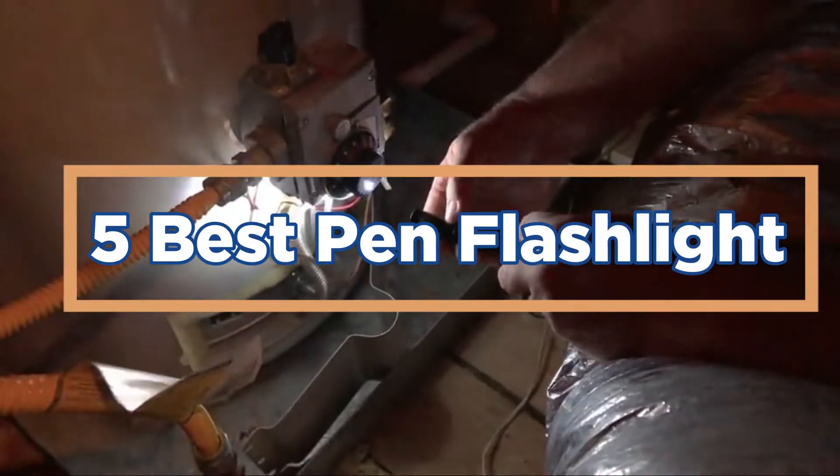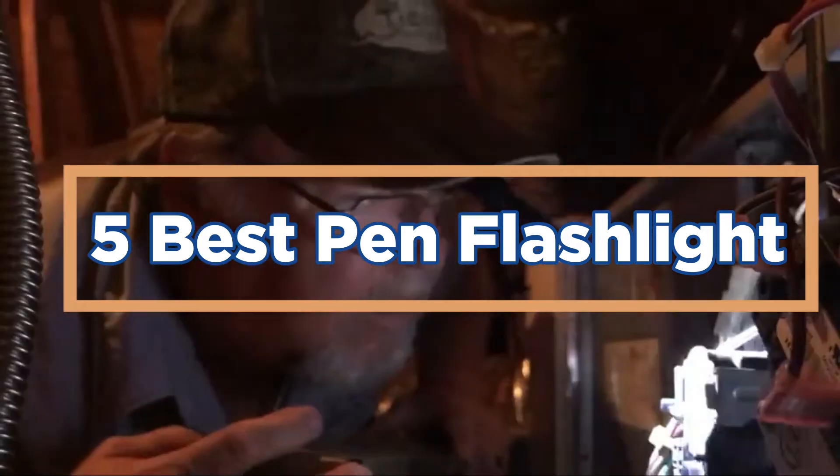In today's video, we will show you the top 5 best pen flashlights. So, let's get started.